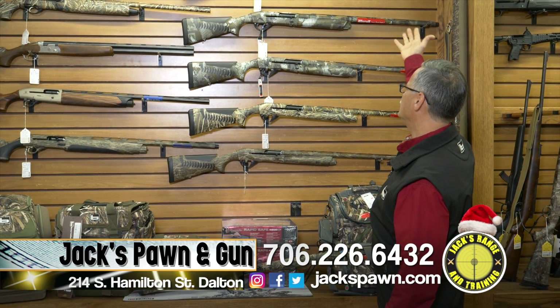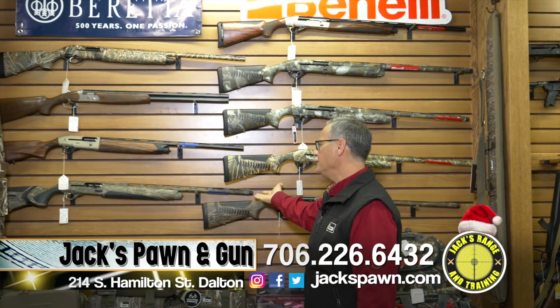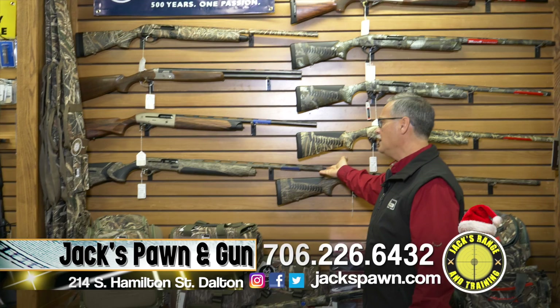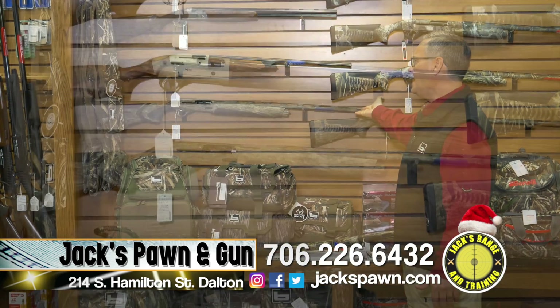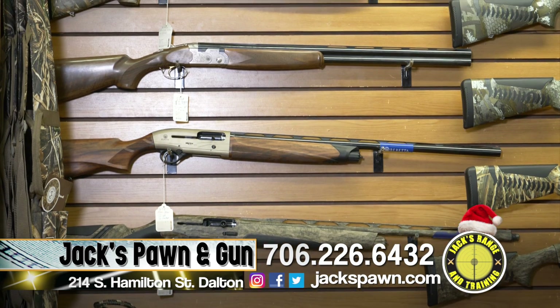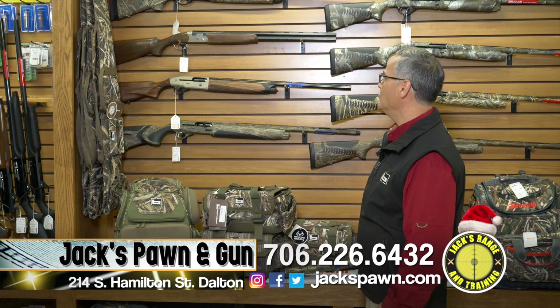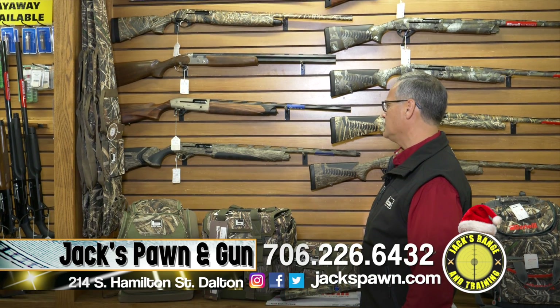We also have the Benelli Ethos, which is just a beautiful gun with beautiful wood. We have the Beretta A400 Plus, also in the Bottomland, and the A400 Explorer. If you're looking for an over-under, we have the Silver Pigeon in all the gauges you could want. We also have the A300 in Beretta.